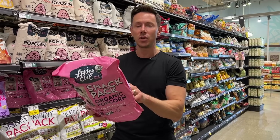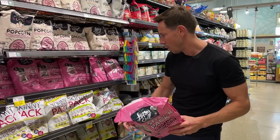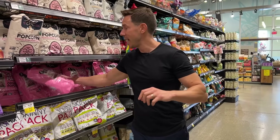The price comparison is fantastic: $6.99 for the sunflower oil version versus $4.67 for the coconut oil one. That's a great deal.